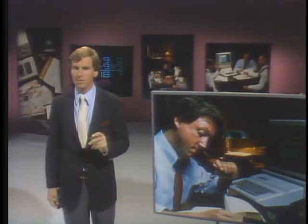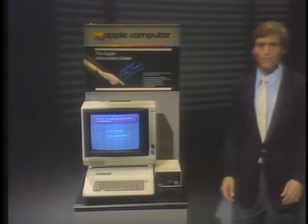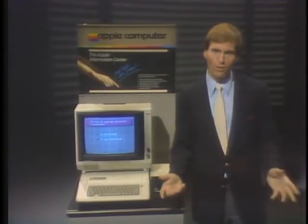Trying to find out which personal computer is the right one for you can be a frustrating and confusing process. You need a lot of information to make a good decision. We'd like to help by giving you a few simple guidelines to think about. But first, we need to know how you plan to use your computer — in your home or in your business. Just touch the screen with your answer.